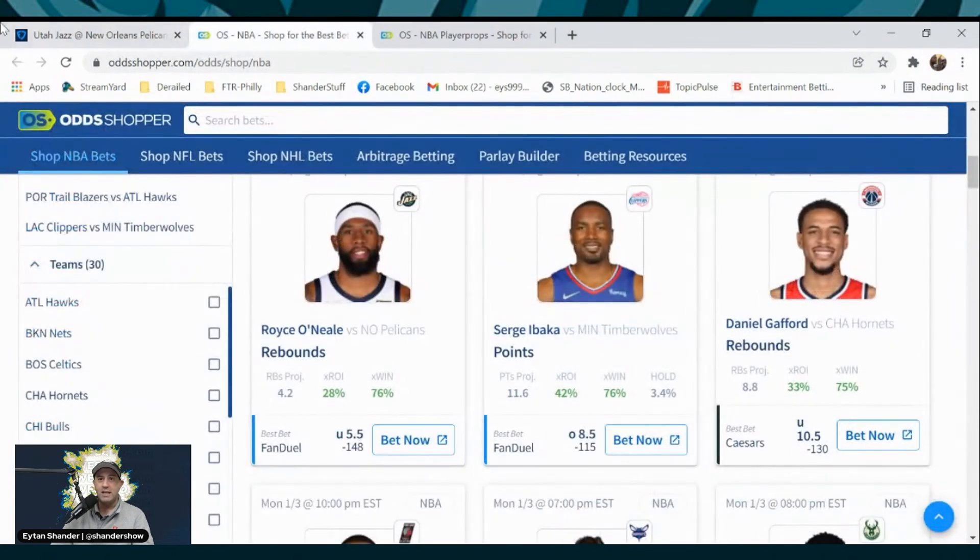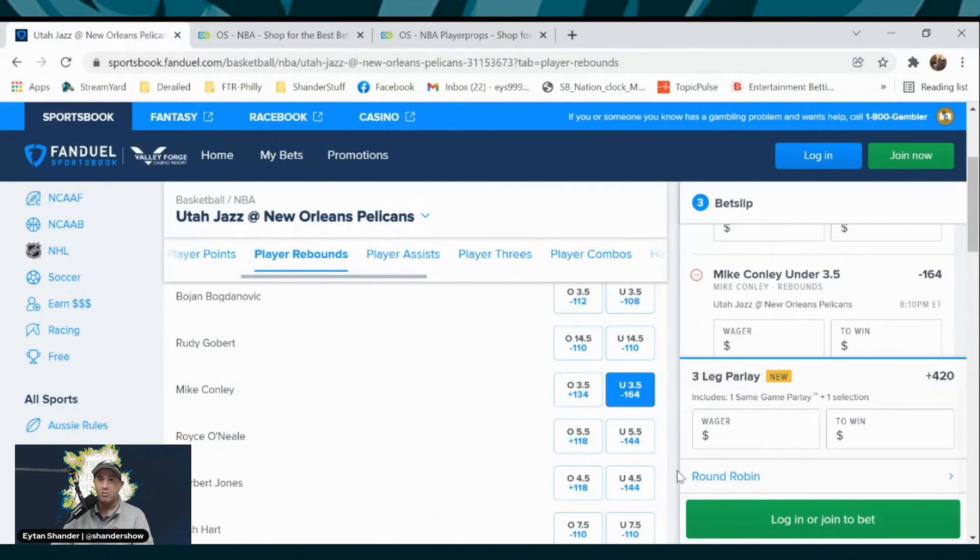Thanks to Odd Shopper, we have identified Royce O'Neal as a pretty strong play. We want to add that, and now all of a sudden you're sitting at plus 7.56 as a return, putting two separate same-game parlays together — all with our 100% free tool to use in Odd Shopper. It's that easy, it's that simple. Thanks for watching.